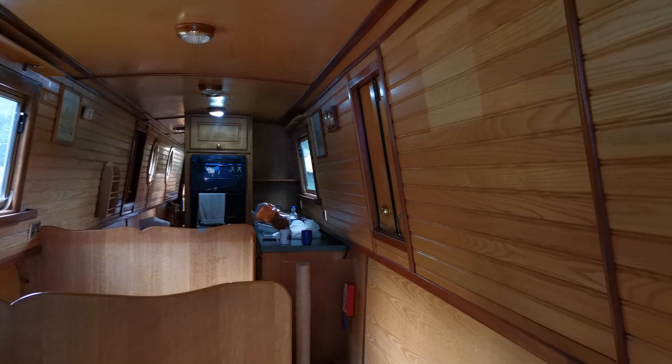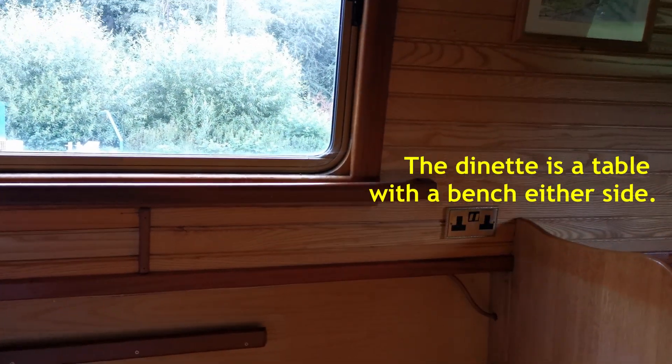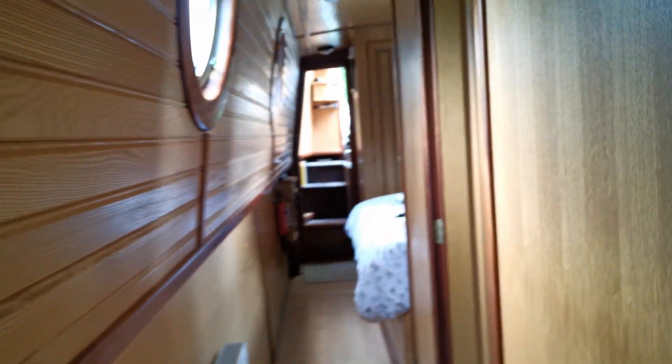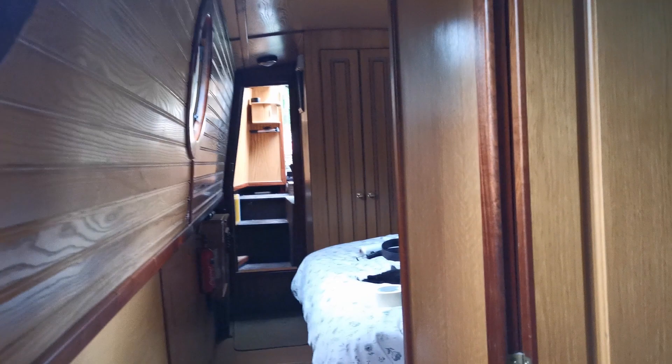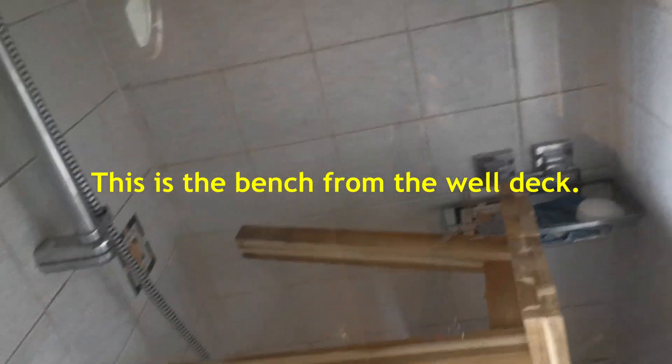Well, this is the inside of the boat. The dinette's down. That's the view out of the window. Everything's going to go into the cupboards. This is walking down the corridor, and in there he's stowed the bench.